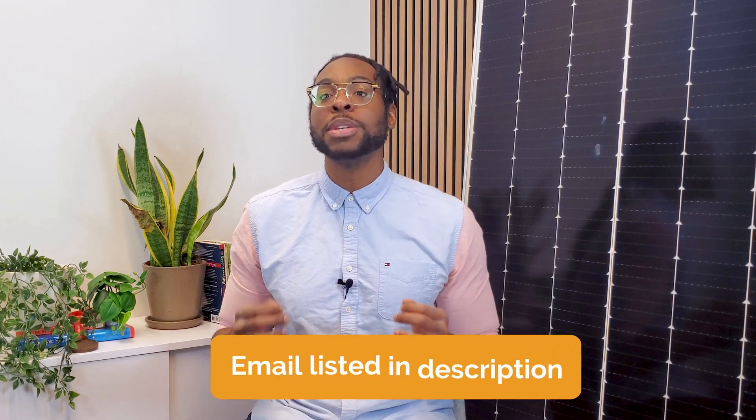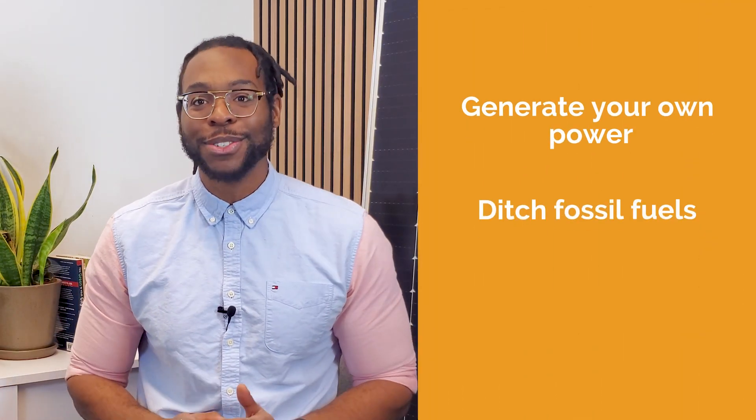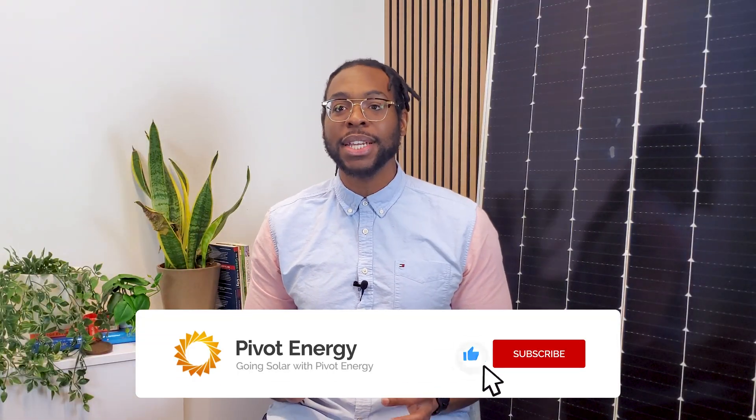For questions, contact me using the email listed in the description. And if you're ready to get started, head to PivotEnergy.net. We're excited to help you generate your own power, ditch fossil fuels, and hedge against rising energy prices with solar solutions tailored to your specific needs. Thanks for watching, and we'll see you in the next video!